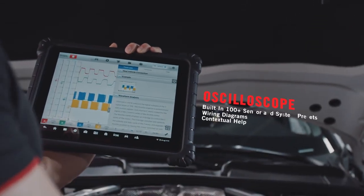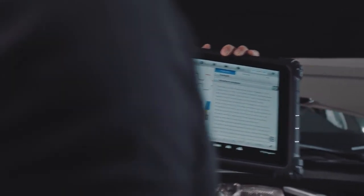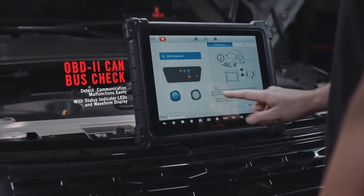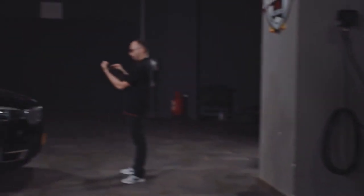The oscilloscope is equipped with a series of help modules for greater waveform analysis. Detect system communication malfunctions with ease using OBD-II controller area network bus check status indicator LEDs and waveform display.